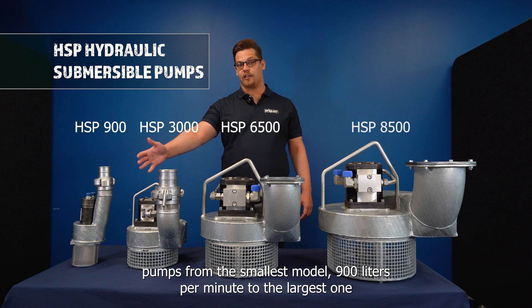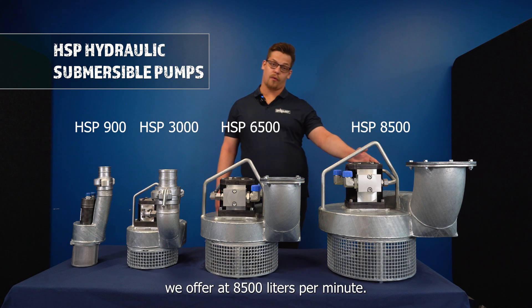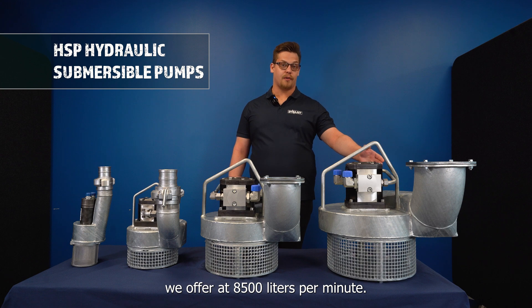From the smallest model at 900 liters per minute to the largest one we offer at 8500 liters per minute.